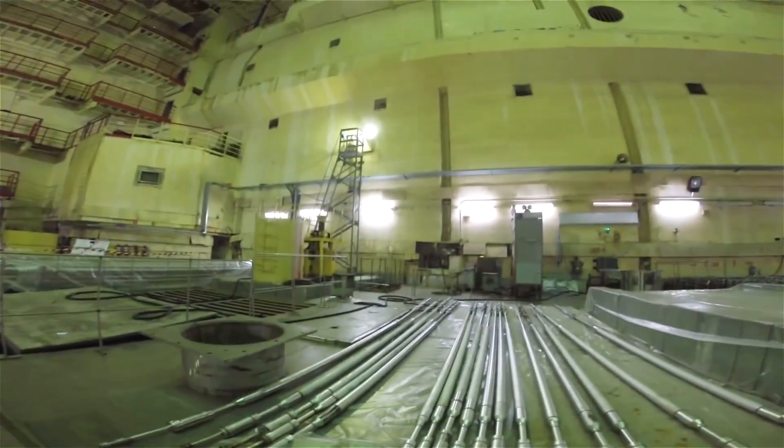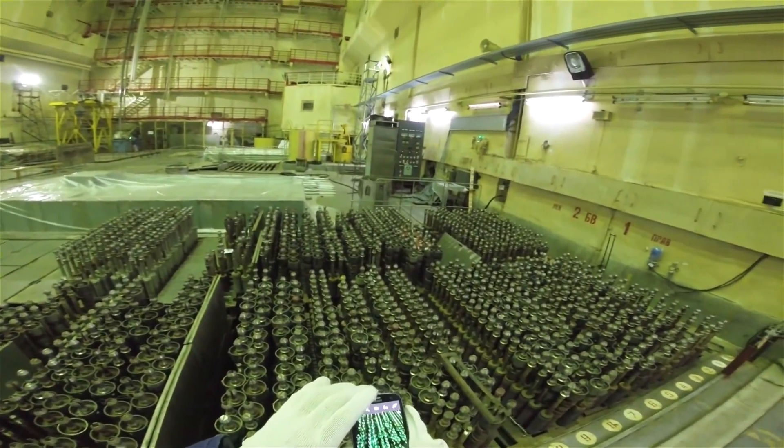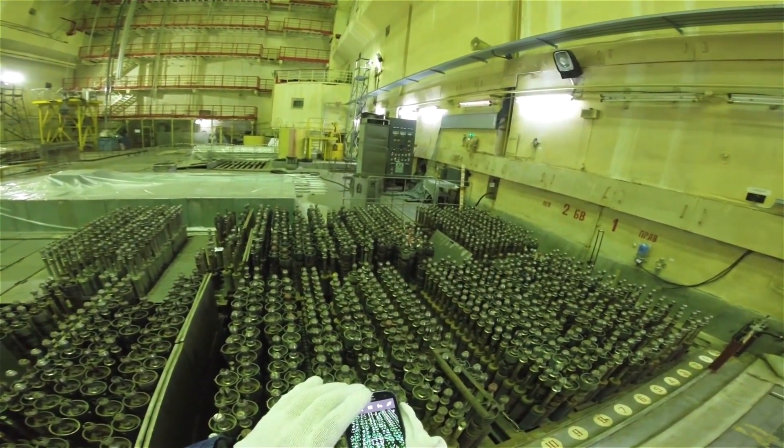Unit 2 at Chernobyl has been shut down since a fire in 1991 damaged its generators and feedwater system.